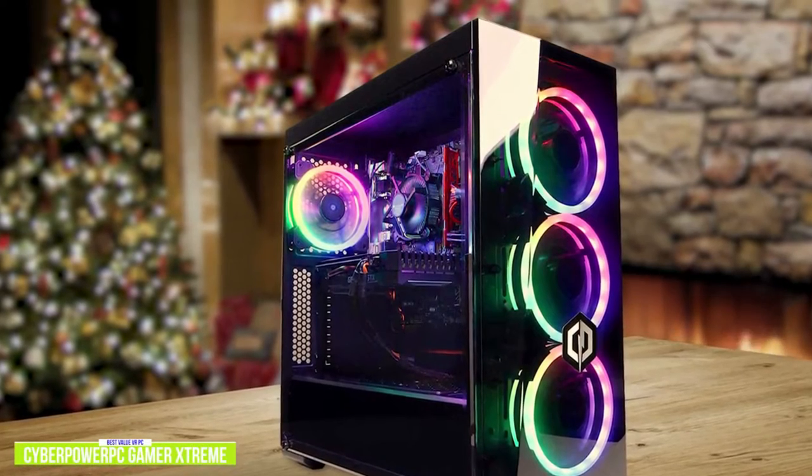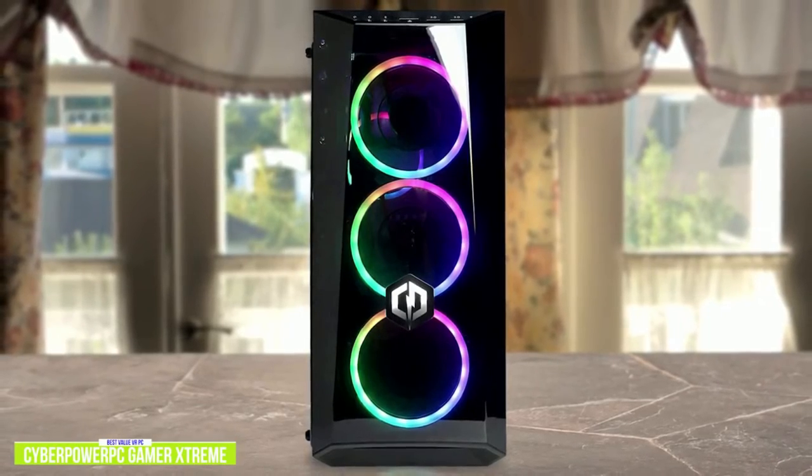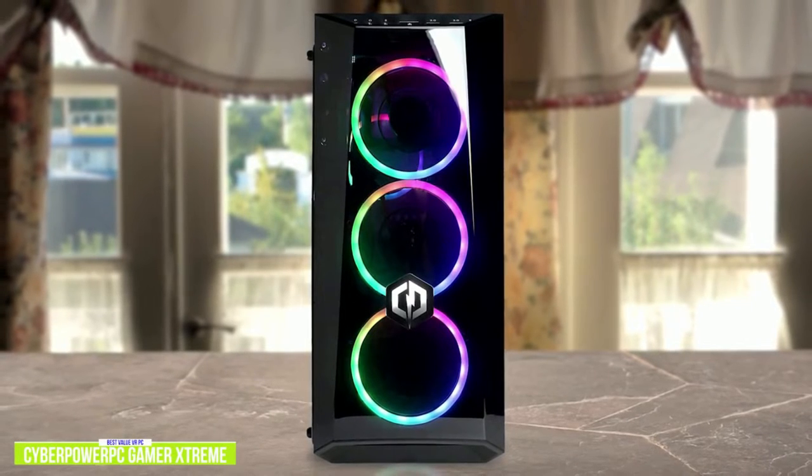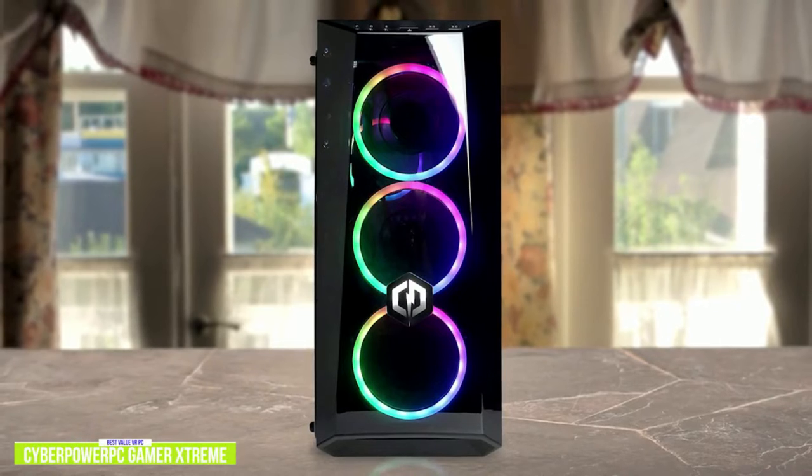If you're a gamer and cash is a bit tight but you want a smooth experience with games, the Dell G5 gaming desktop is a great budget option with impressive gaming performance at an affordable price. The fourth item on our list is the CyberPower PC Gamer Xtreme VR gaming PC — a great value VR gaming desktop.